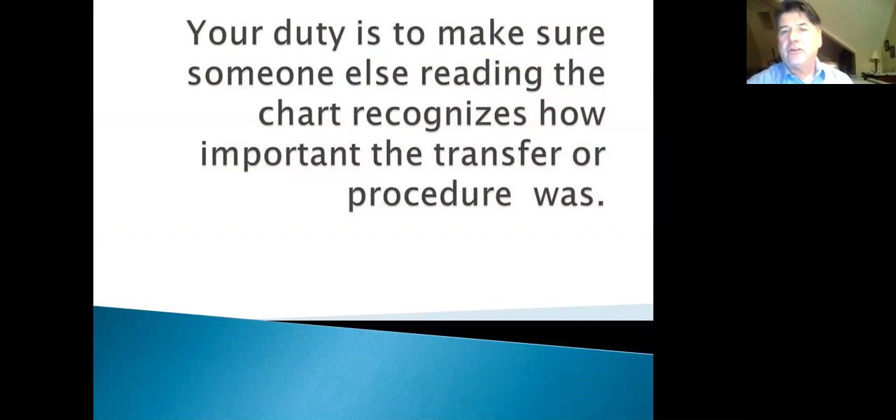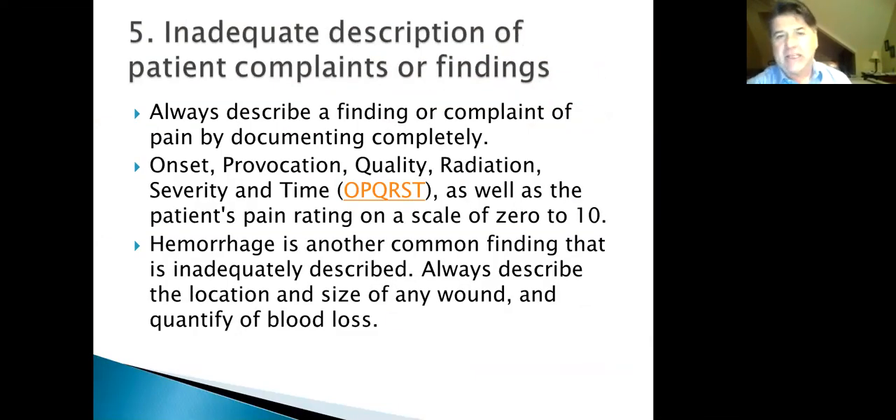Your duty is to make sure someone else reading the chart recognizes how important the transfer and the procedure was. Number five: inadequate description of patient complaints. Whatever system you use, always fully describe a finding or complaint: onset, provocation, quality, radiation, severity, time, and the patient's pain scale. Hemorrhage is another commonly under-described finding — do your best to document exactly how much was lost.